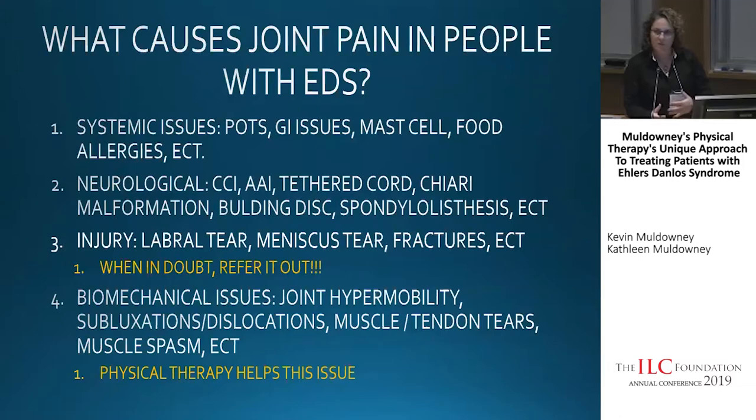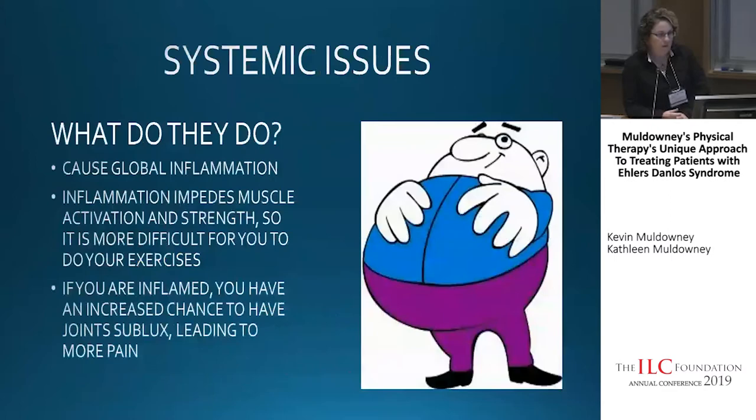We always say, when in doubt, refer it out. If something doesn't make sense to us or PT interventions aren't helping, we look into other reasons and refer to the proper practitioner. Biomechanical issues are mainly what physical therapy focuses on — joint hypermobility, subluxations or dislocations, muscle or tendon tears, muscle spasm — and that's what PT is going to help with.